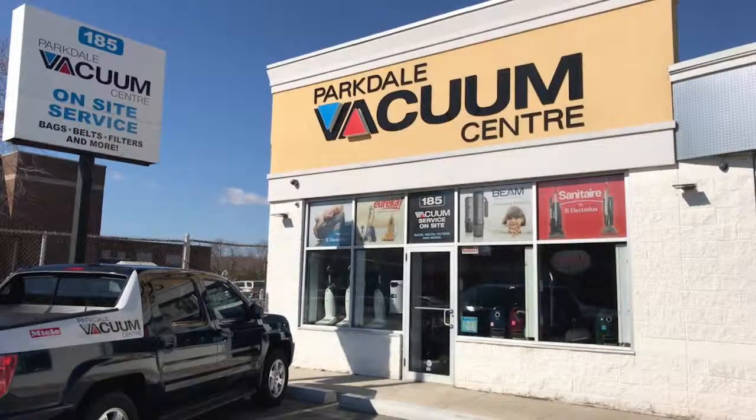Listen, we take our customers' concerns very seriously. If there is ever an issue, we stock and service everything here at the store. We don't send out your unit and ask you to wait for six weeks.